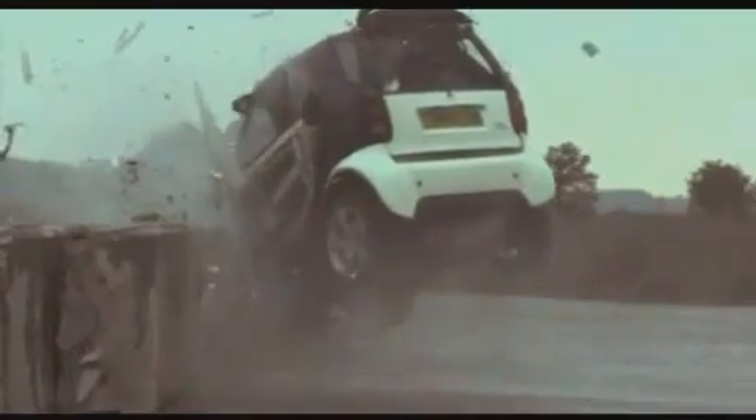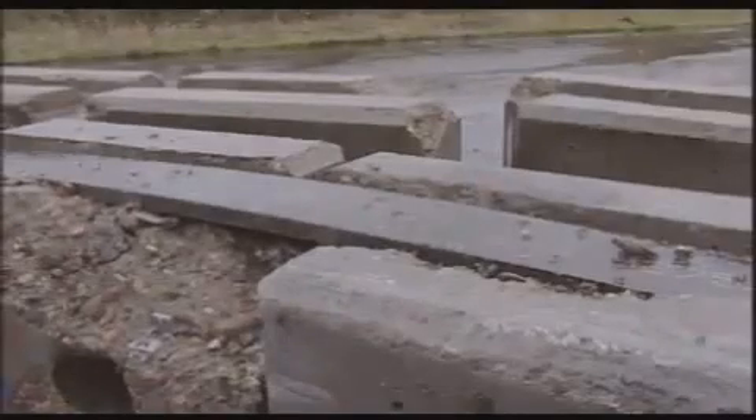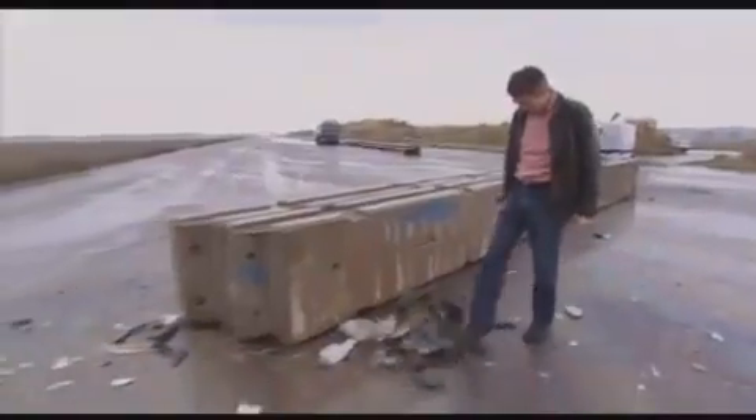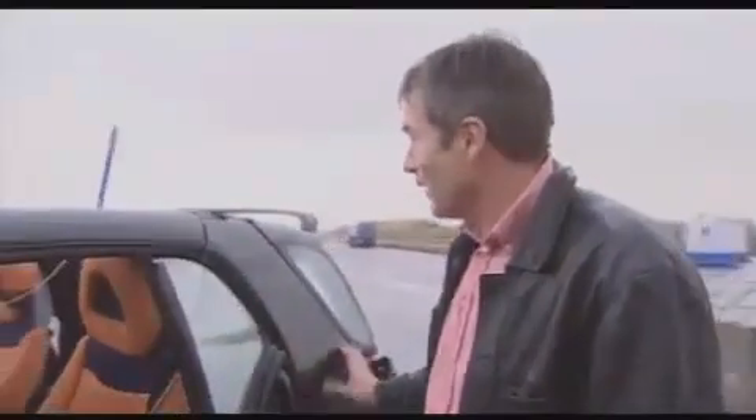From 70 miles an hour to naught in one second. The energy moved 20 tons of concrete, which leapt into the air and rebounded to the side of the road. We didn't know what we'd find when we reached the wreckage, but the steel cage has certainly done its job really well — you can still see the original shape.